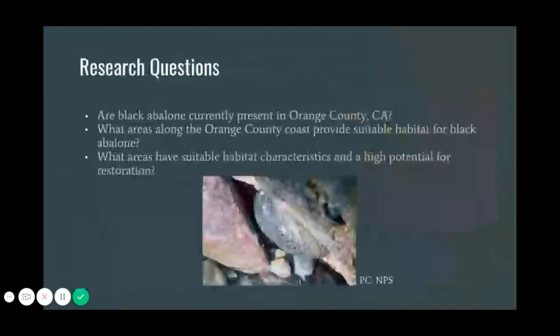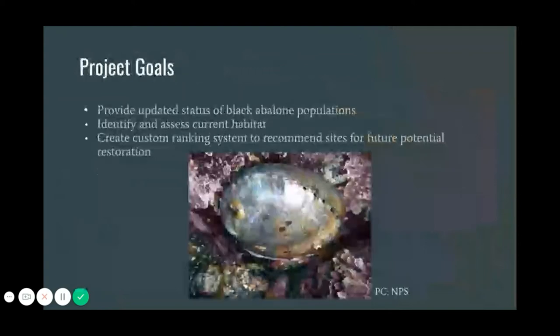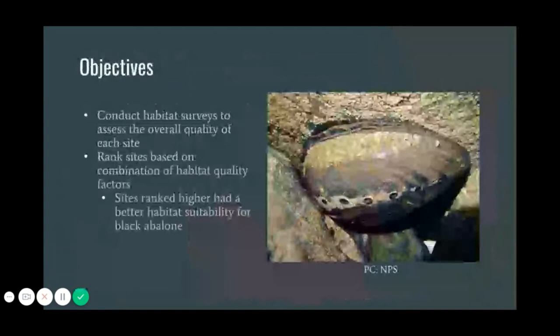Our research questions are: one, are black abalone currently present in Orange County? Two, what areas along the Orange County coast provide suitable habitat for black abalone? And three, what areas have suitable habitat characteristics and a high potential for restoration? The goal of this study is to provide an updated status on black abalone populations in Orange County and to identify and assess habitat that could be essential for the survival and recoupment of black abalone, such that recommendations can be made for restoration practices.